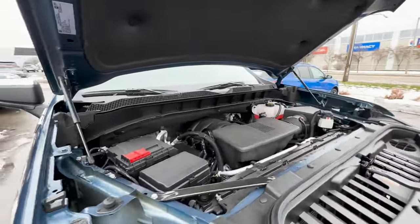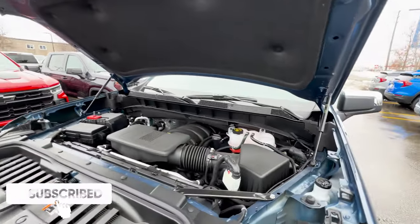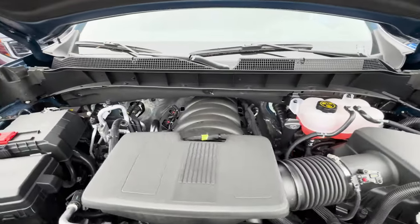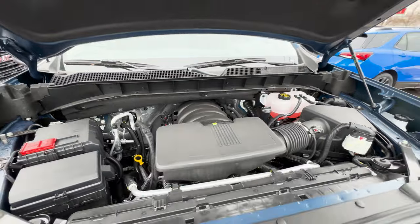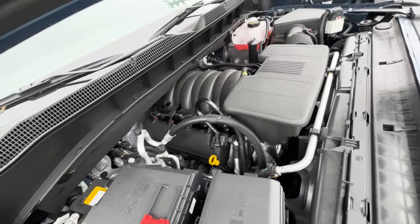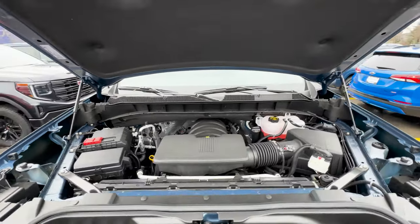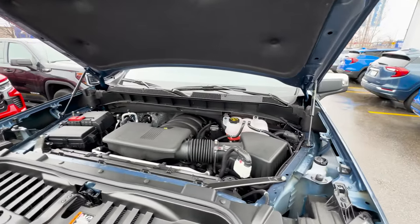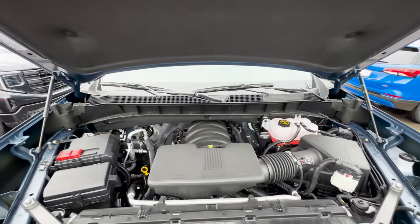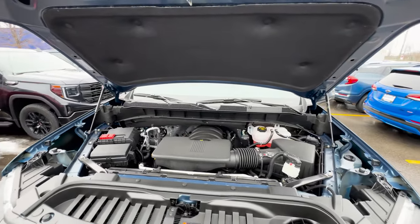Taking a look at what powers this LT, standard with this trim you do get the 2.7L Turbo Max engine. However, you also get 4 other variations to pick from, and this LT has the upgraded 5.3L Ecotec3 V8 engine, giving you 355 horsepower and 383 pound-feet of torque. Towing wise, with this Crew Cab Short Bed configuration and this engine, you're able to tow about 9,300 pounds when equipped properly, or with the max trailering package, about 11,000 pounds when equipped properly.